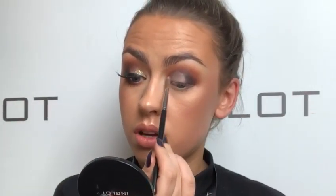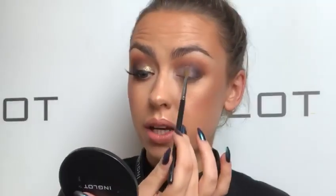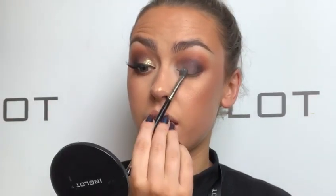I'm doing this in a similar shape to a cut crease but blending out the edges of it. I hit myself in the nose! Then I'm taking our new body crystals in shade 106 and just pressing it onto where I had the concealer.